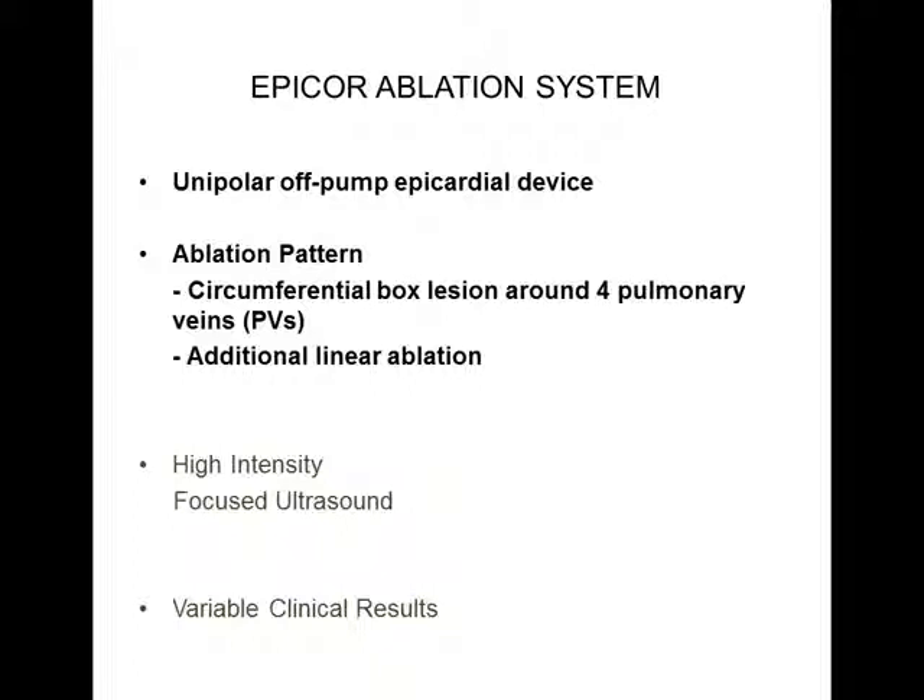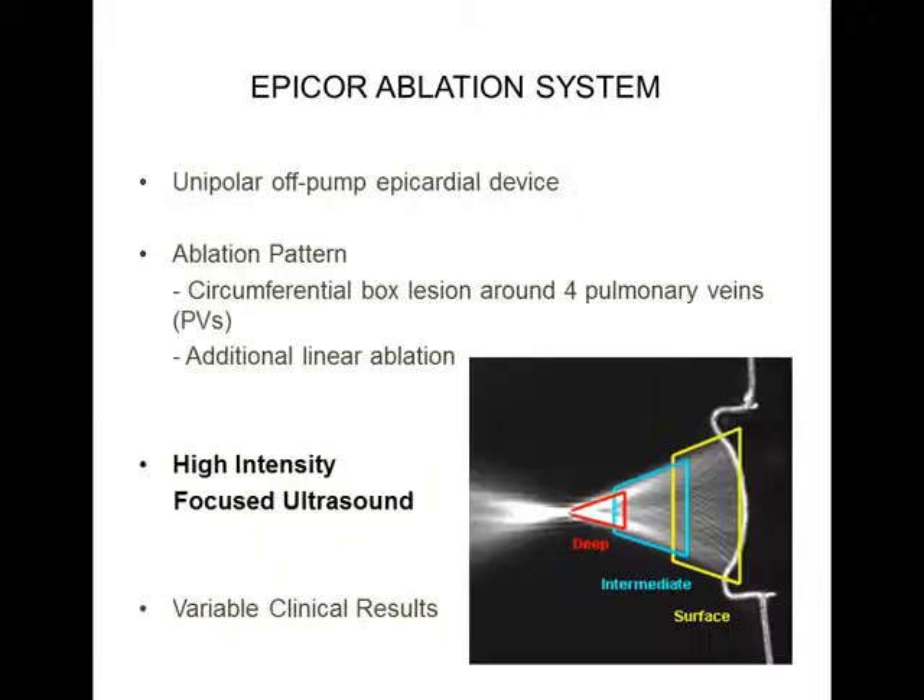EPICO is a unipolar off-pump epicardial ablation system devised to treat the left atrium with a circumferential ablation box lesion around the four pulmonary veins, and if needed, with another probe, additional linear ablation. The energy source utilized is high-intensity focused ultrasound, which has the property to ablate beyond the ablation element across three phases of ablation from the deep subendocardium to the surface, creating lesions at depth. It has been credited with variable clinical results.